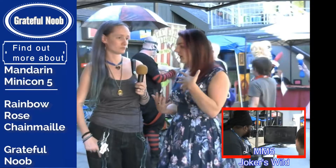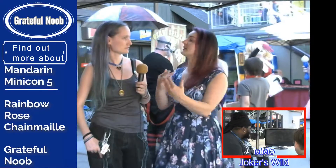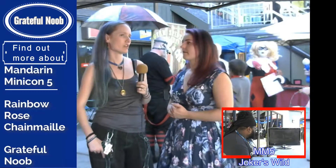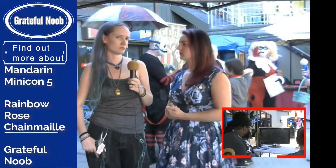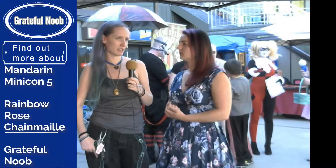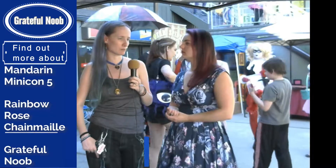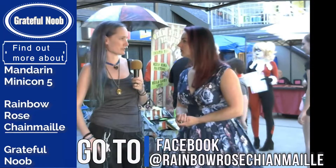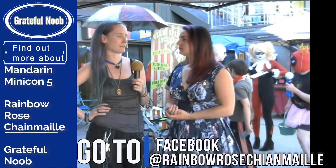Do you have any advice for someone starting out or wanting to get involved in chainmail? If it's something you're interested in, learn all you can. The one thing I wished I had paid more attention to was my closures on the rings — just make it a nice, presentable piece. And just have fun with it.